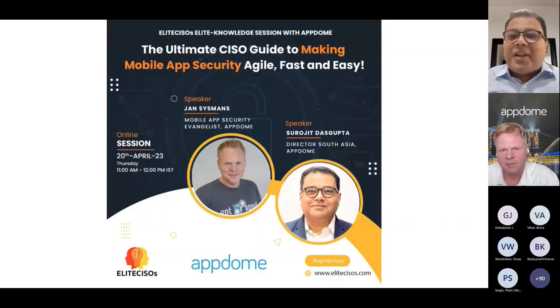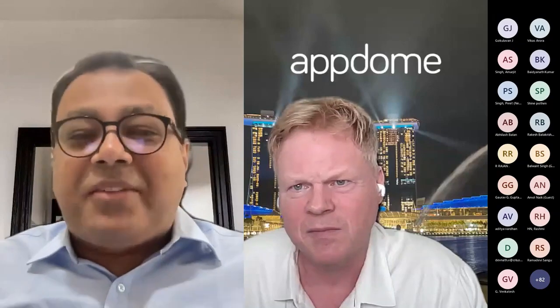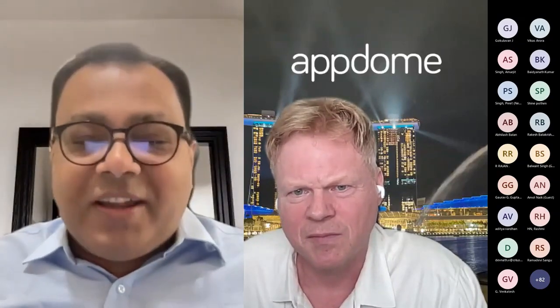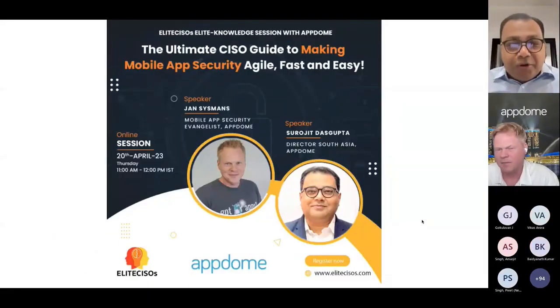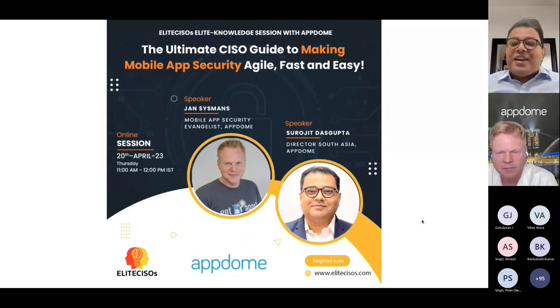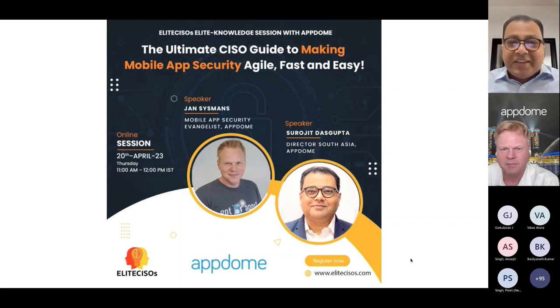Thanks Vikas. Good morning ladies and gentlemen, and a very warm welcome from AppDome to our session titled 'The Ultimate CISO Guide to Making Mobile App Security Agile, Fast and Easy.' My name is Shurochit Dasgupta and I head the go-to-market sales organization for South Asia based out of Delhi, and joining me today from Singapore is Jan Sismans, an industry veteran and our mobile app security evangelist. Jan, over to you.